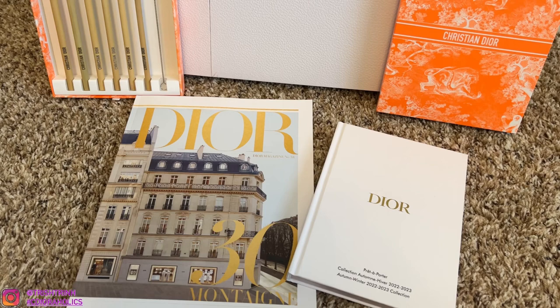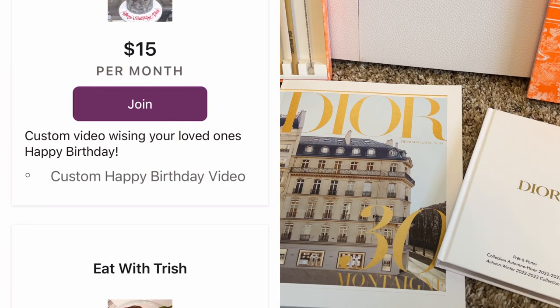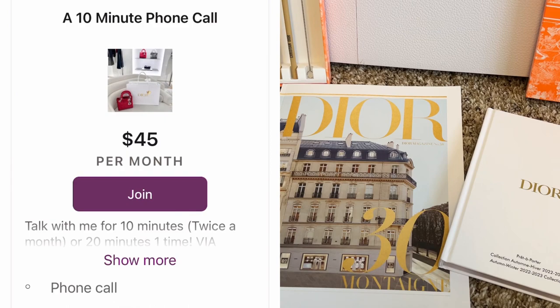If you guys are new to my channel, subscribe and follow me on Instagram. I also want to mention that I have a Patreon. On Patreon, I have a lot of different kinds of tiers. Patreon is a monthly subscription — you guys can cancel anytime you want. But for my C Diorholics luxury channel, on there I give you guys Dior beauty gift codes, early access to my IG photos, YouTube videos, and information on the Dior beauty loyalty program. I'll link my Patreon down below if anybody wants to join.